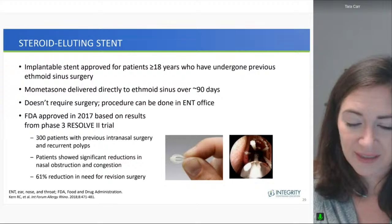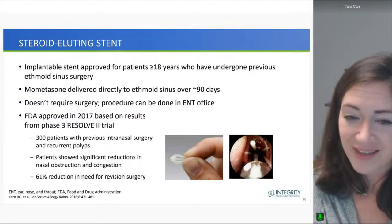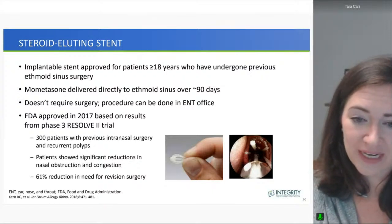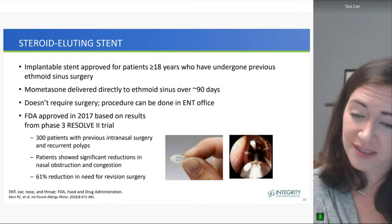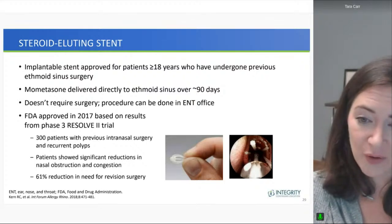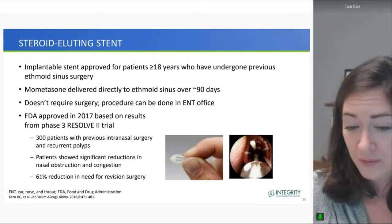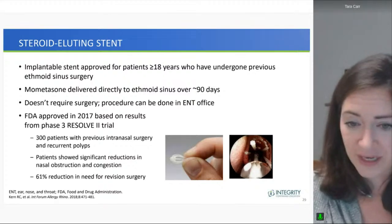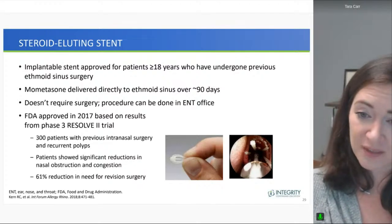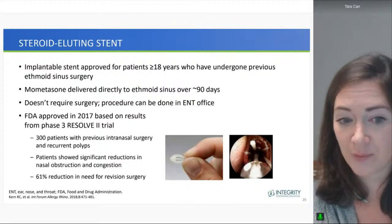Another potentially useful device is the steroid-eluting stent — small stents implantable into the sinus drainage tracks, placed at the time of surgery or afterward, which deliver local mometasone steroid to provide anti-inflammatory relief, help keep sinuses open, and hopefully help prevent polyp regrowth.